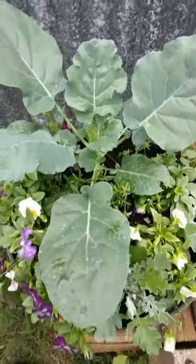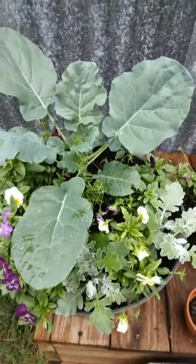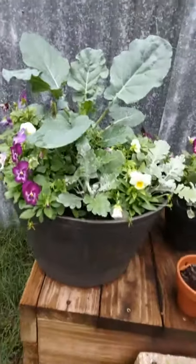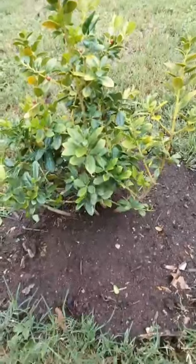It did not have a tag when I bought it, but I knew it was some type of vegetable plant. So anyway, it looks so pretty. A little update on this needlepoint holly I showed y'all the other day.